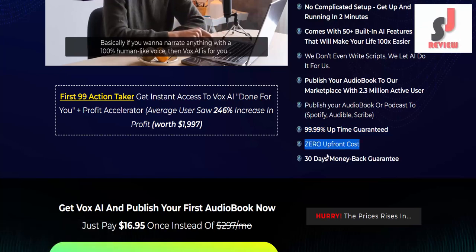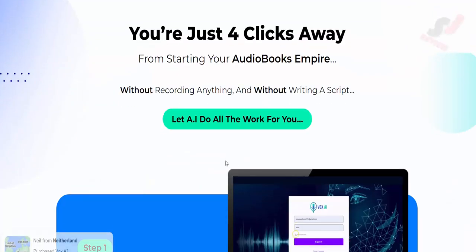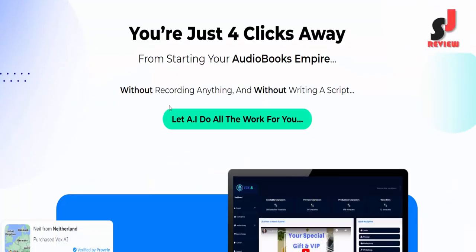99.99% uptime guaranteed. Zero upfront cost. 30 days money back guarantee. You're just 4 clicks away from starting your audiobooks empire without recording anything.